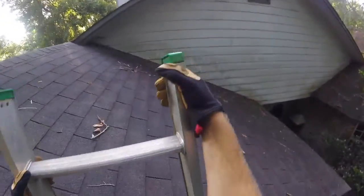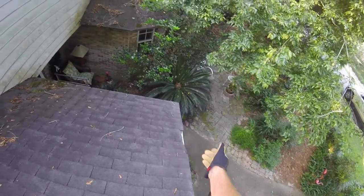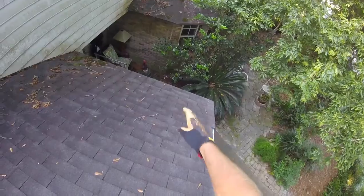The shingles are absolutely at their expiration point. You can see where they've gotten so brittle that they've literally broken right off, and there's nothing stopping water from wicking back in. You can see just below where it's rotten — you can tell that the plywood deck underneath the shingles is rotten.